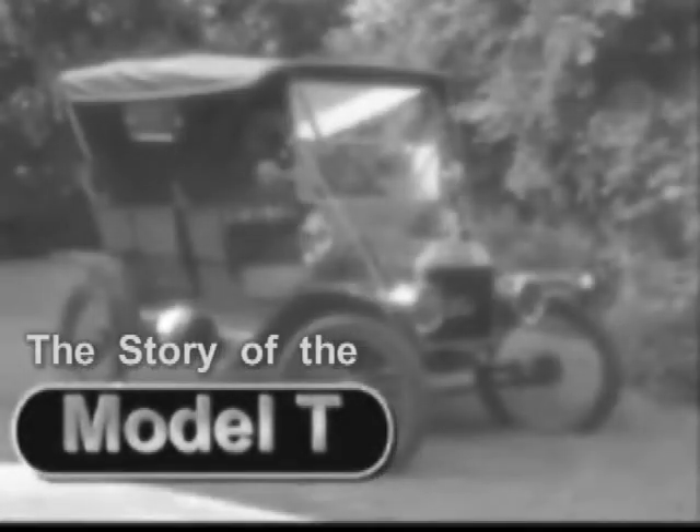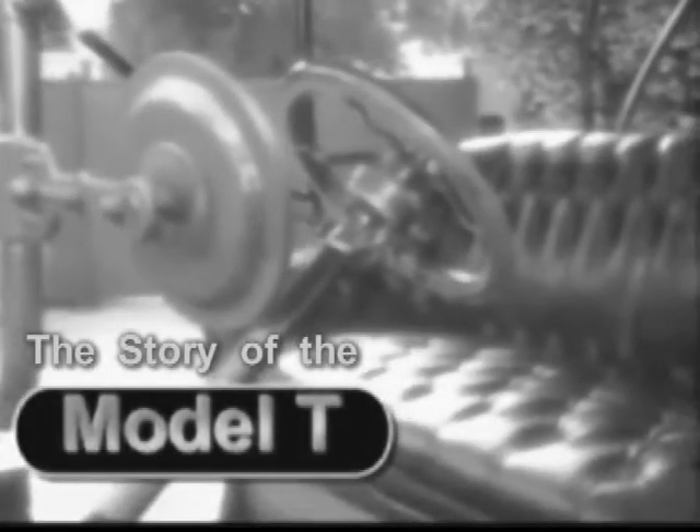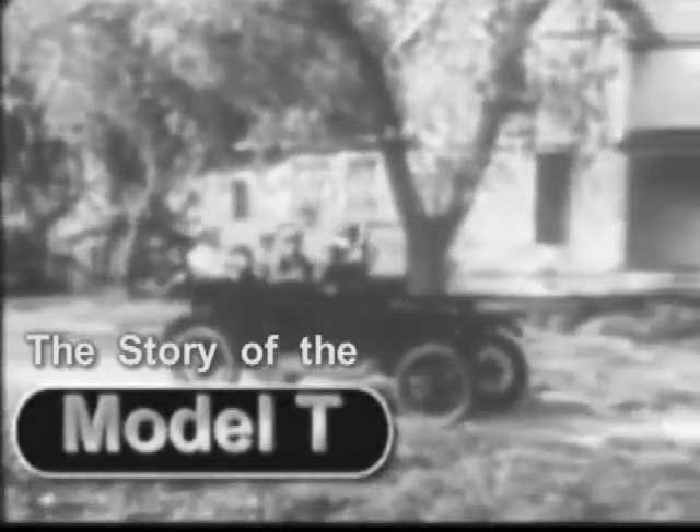The 1908 Model T was an instant hit, but demand outstripped supply. So Ford automated the assembly line, dramatically reducing the time it took to produce one car from 12 hours in 1908 to an hour and a half in 1913. And the price dropped from $850 to $550. It was the first car that was really widely available to truly large numbers of people.